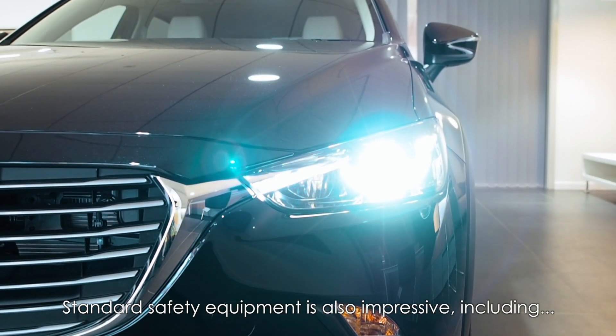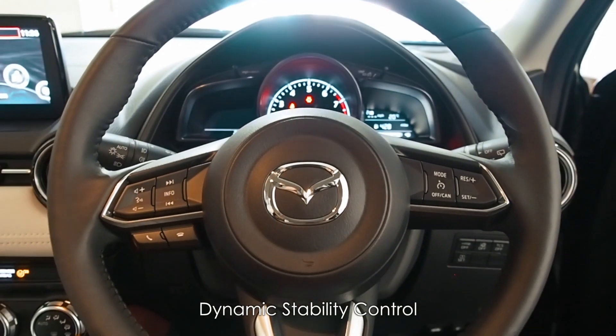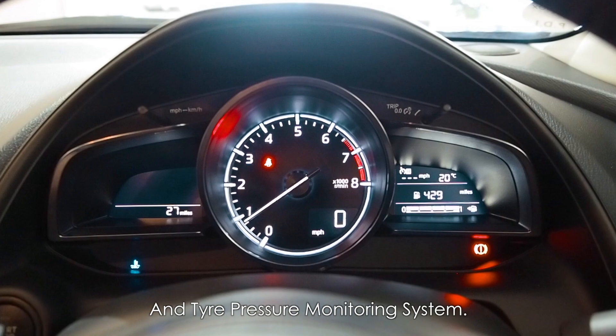Standard safety equipment is also impressive, including ISOFIX child seat anchorages, dynamic stability control, dual front, side and curtain airbags, hill hold assist and tyre pressure monitoring system.